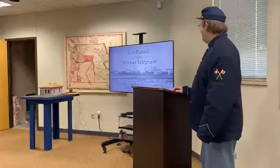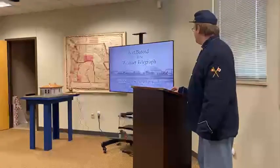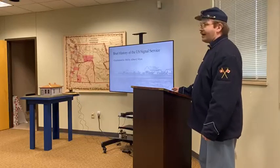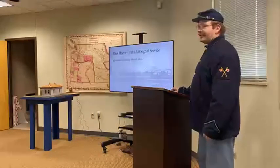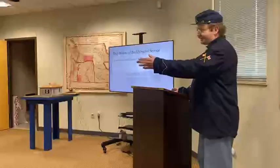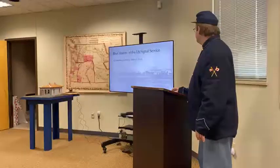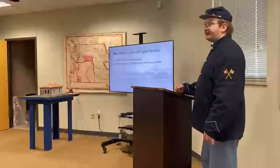My name is Ben Jorven and I portray a signal service officer in the 1870s stationed out here at Fort Buford. A brief history: the Signal Service in the U.S. was established in 1860 by Albert J. Meyer. He was very influential — the father of the Signal Service — and he came up with the signal flags for messaging troops across the field. The Signal Service was later authorized by Congress as a separate branch in 1863, right in the middle of the Civil War.